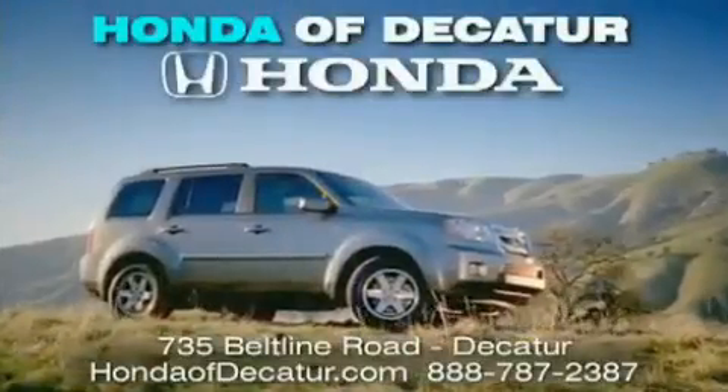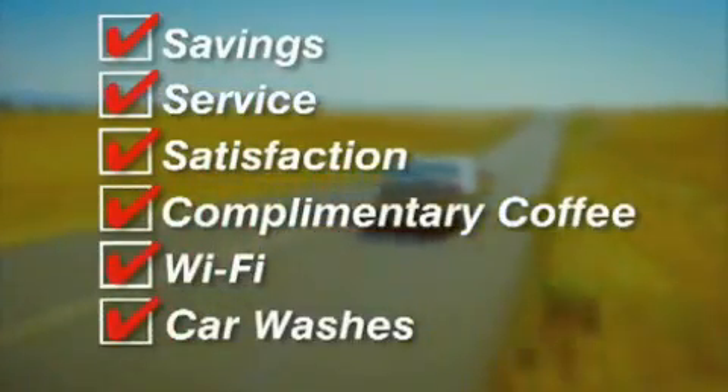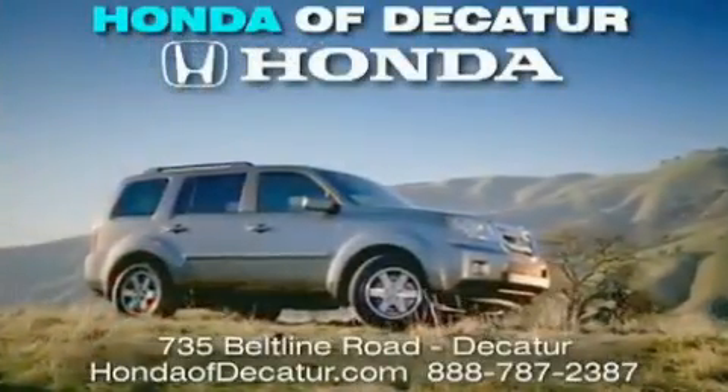It's easier at Honda of Decatur. Saving, service, and satisfaction — complimentary coffee, Wi-Fi, and car washes. Schedule your test drive today. Honda of Decatur, on the Beltline. It's easier here.